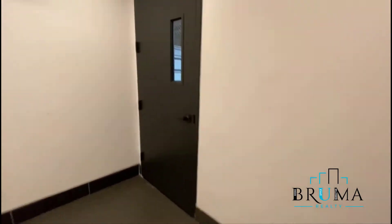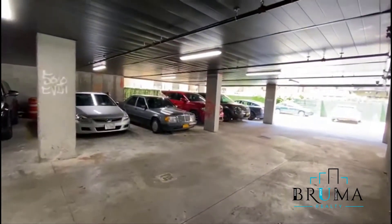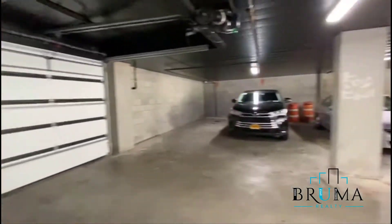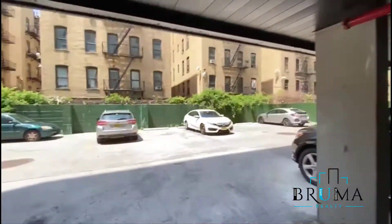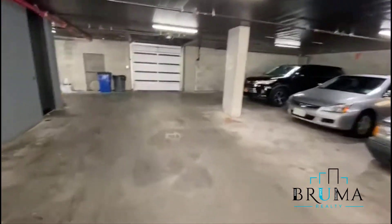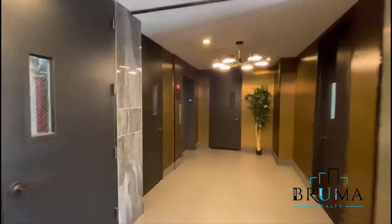Laundry's in the basement, gym is on the 7th floor. There's indoor and outdoor parking. That takes you to the street side of 1st Avenue, and the way back to the lobby. Elevator is right there.